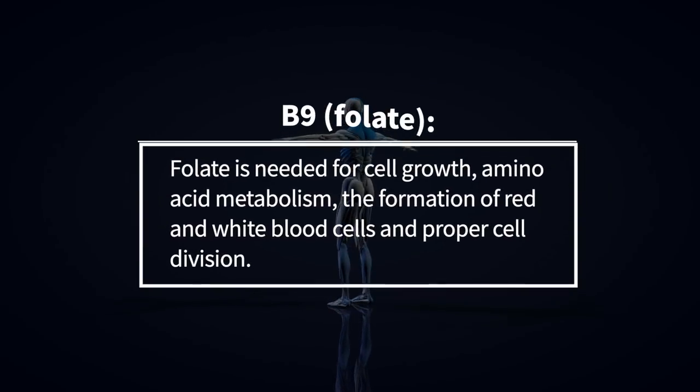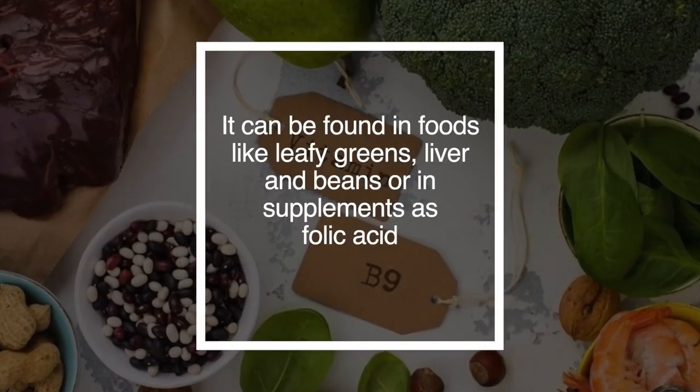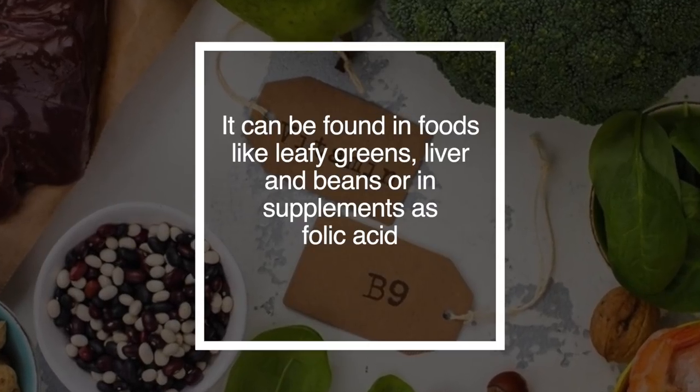B9 is folate. Folate is needed for cell growth, amino acid metabolism, the formation of red and white blood cells, and proper cell division. It can be found in foods like leafy greens, liver, and beans, or as a supplement is known as folic acid.